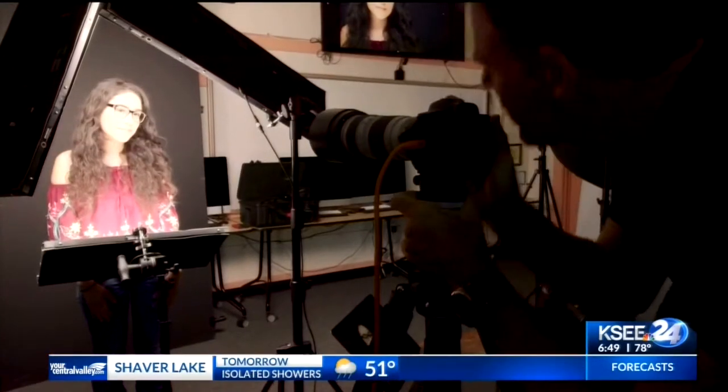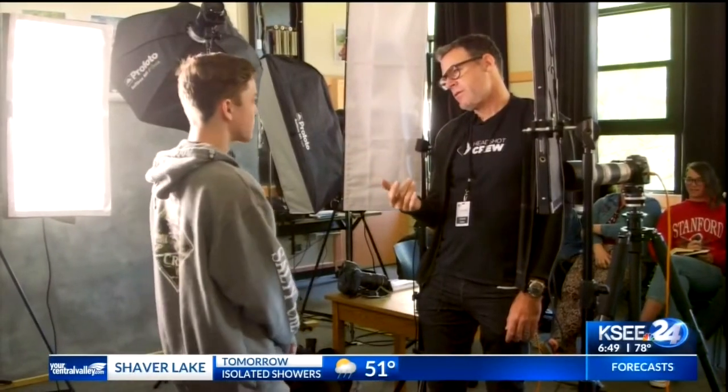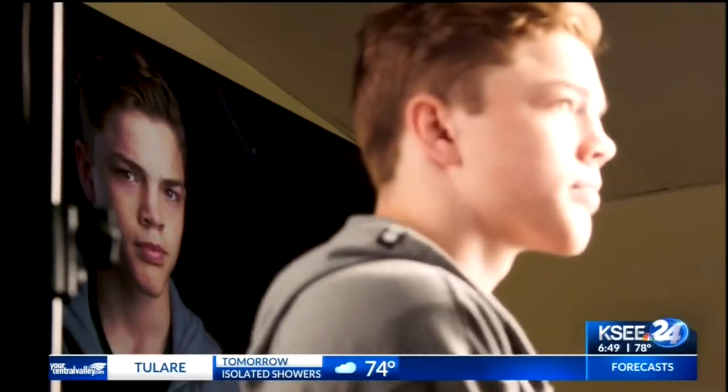Hurley conducted three workshops that day, teaching students about the importance of good lighting — how it lights the cheek just so. He also talked to them about finding that sweet spot.